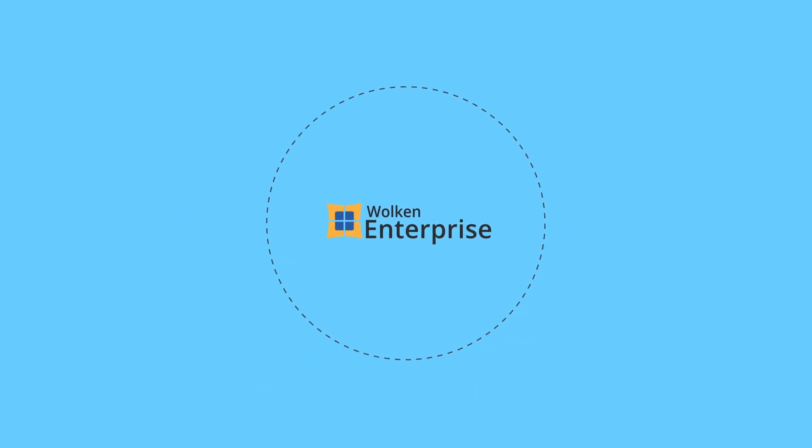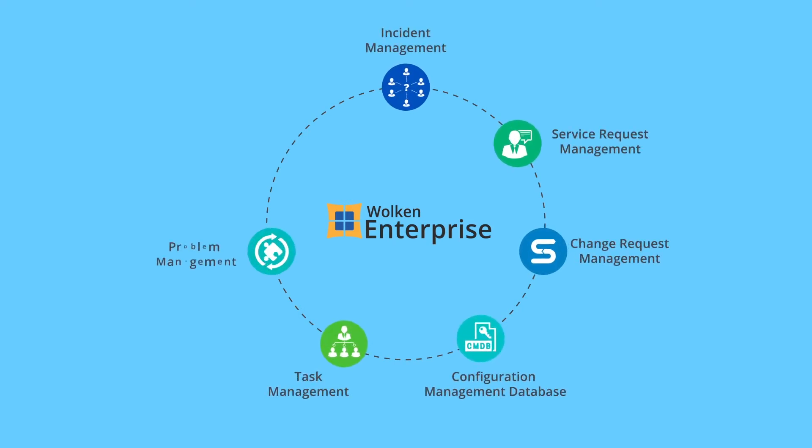The Wolkin Enterprise suite, comprising seven unique modules, can standardize and automate the business operation workflows of your entire organization.